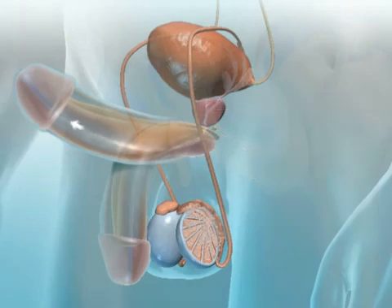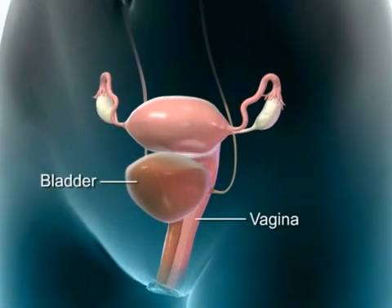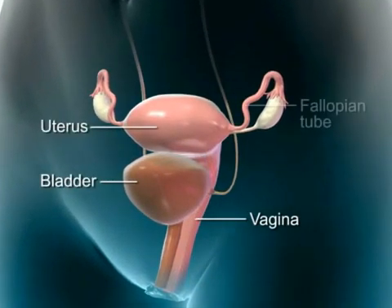When the male ejaculates into the vagina of the female, the sperm must travel upward through the uterus to fertilize the egg in the fallopian tube.